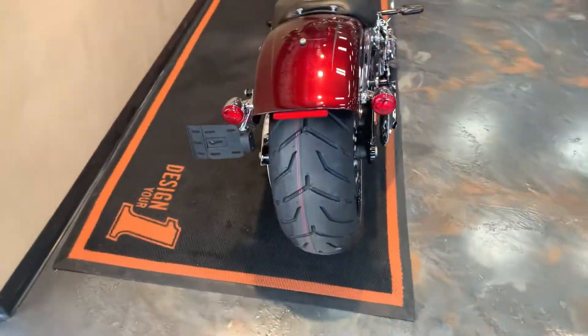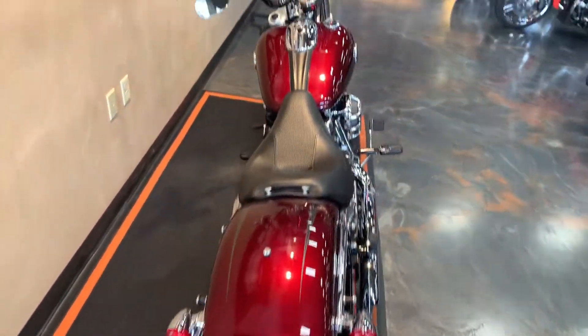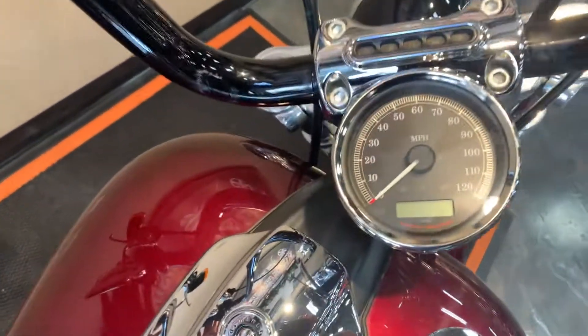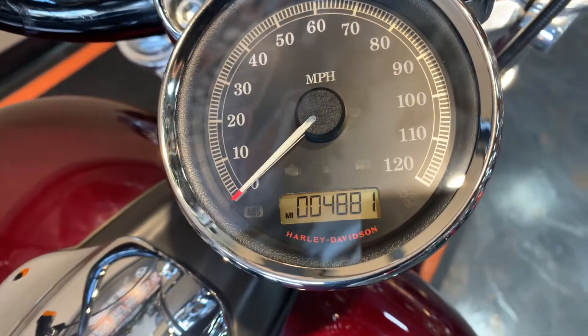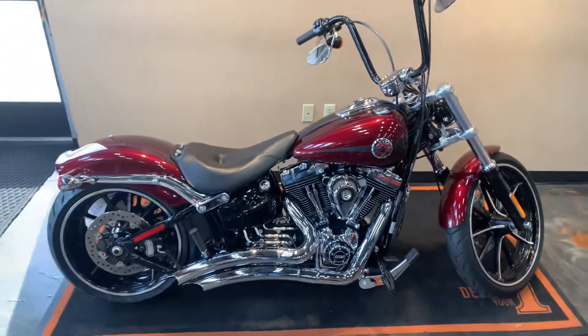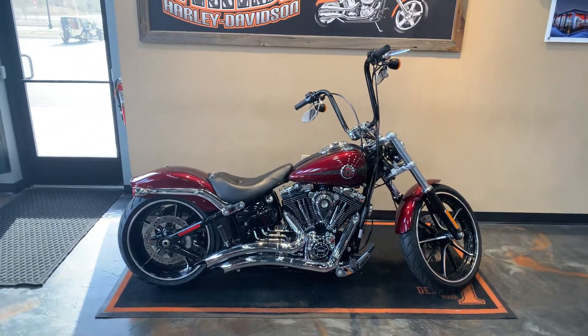Peel around to the back — nice big chunk of meat there. Mileage is 4,881. We've got this bad ride here at Vandervest Harley-Davidson, 1966 Velp Avenue, Green Bay, Wisconsin.